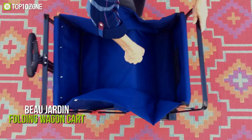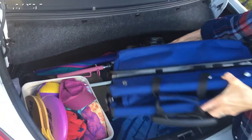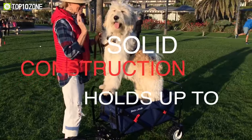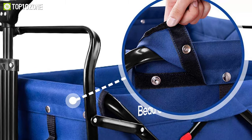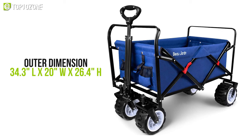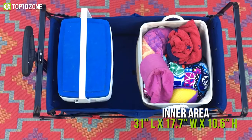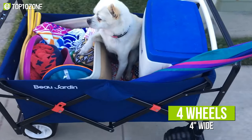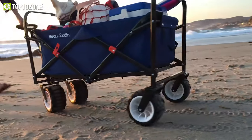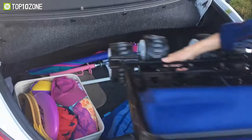And finally, at number 1, we have the Beaujardin Folding Wagon Cart, a durable, lightweight, and portable trolley that is special due to its gigantic weight load capacity. It is made of 600D polyester fabric and has a foldable, heavy-duty frame that can carry up to a whopping 300 pounds. Plus, the frame is also removable for easy washing. This large load wagon's outer dimension is approximately 34.3 by 20 by 26.4 inches, and the inner area measures 31 by 17.7 by 10.6 inches. The wagon has four wheels that are 4 inches wide and 7 inches in diameter for increased grip on all terrain, making it more stable than comparable wagons. Besides, the wagon has an adjustable handle for easy transportation and is small enough to fit any normal car trunk when folded.